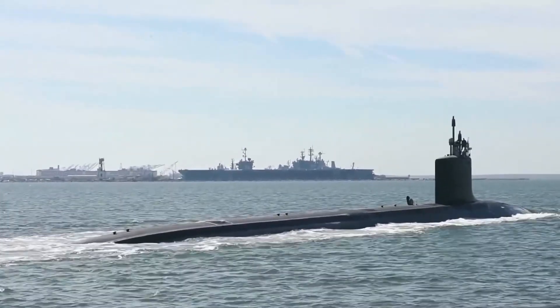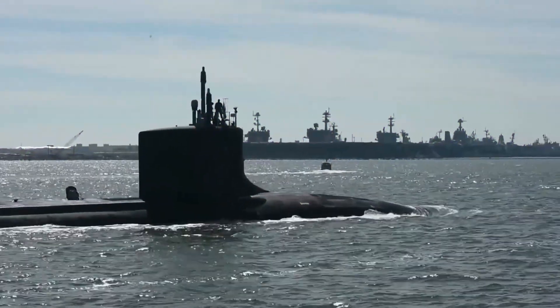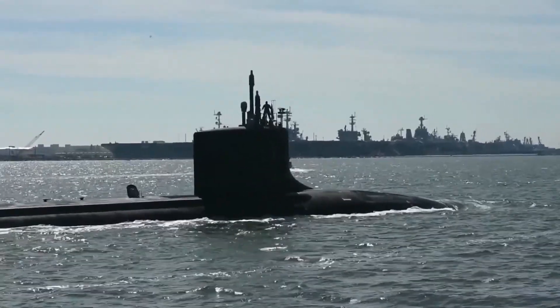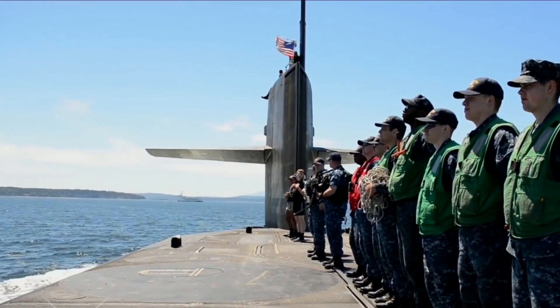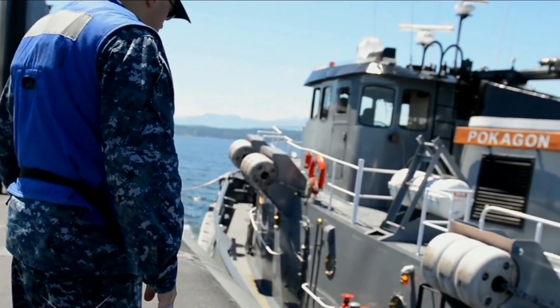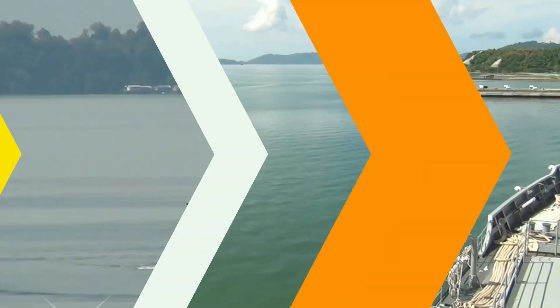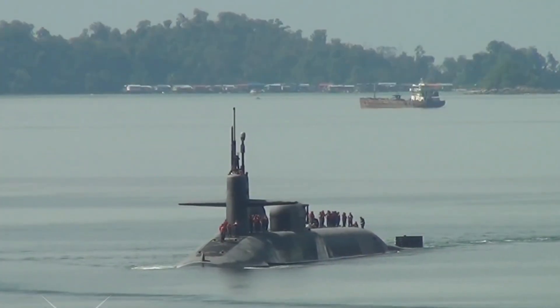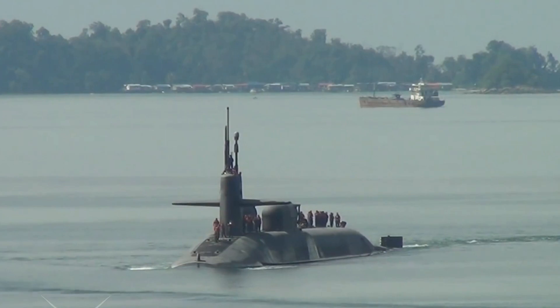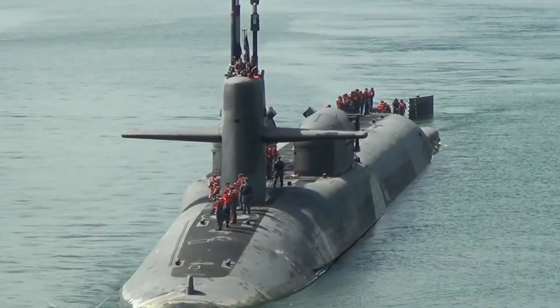The Ohio-class submarines are an integral part of the United States' nuclear deterrence triad, which includes U.S. Air Force strategic bombers and intercontinental ballistic missiles. Together, these three elements ensure that the United States can respond to any threat of nuclear aggression and maintain its position as a global superpower. These submarines can carry about half of the U.S.'s active strategic thermonuclear warheads, making them a key element of the country's nuclear defense strategy.